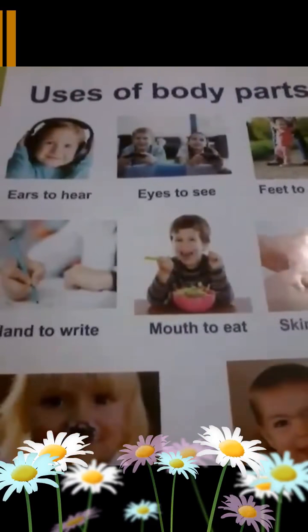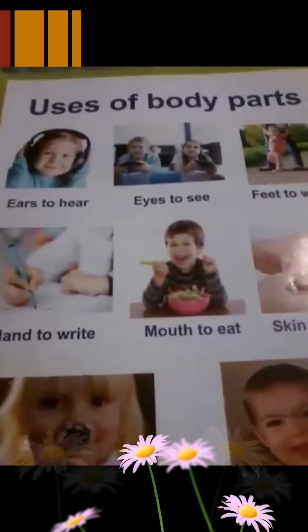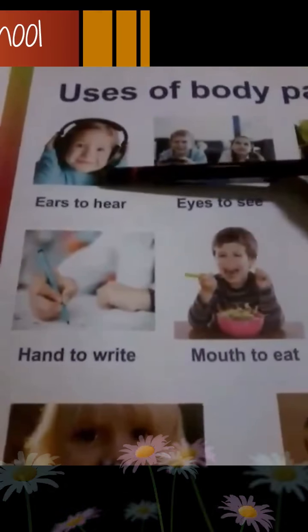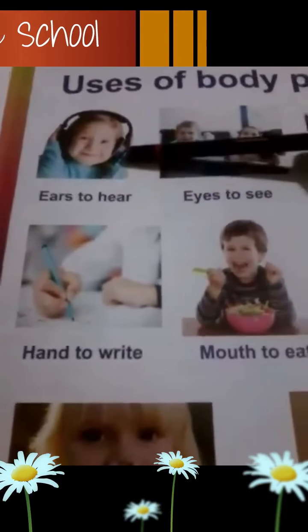Now, let's see the uses of body parts. Maintenant, on va regarder les parties du corps — qu'est-ce qu'on fait avec les parties du corps? Ears, ce sont les oreilles. Ears, ce sont les oreilles. Ears to hear. Ears to hear. Avec les oreilles, on entend, on écoute.